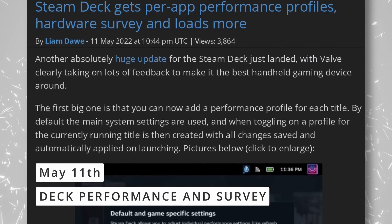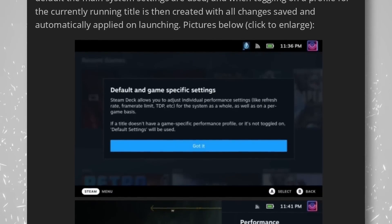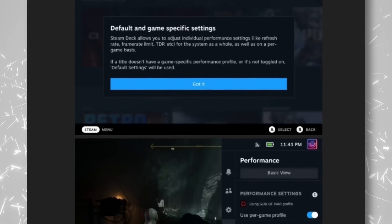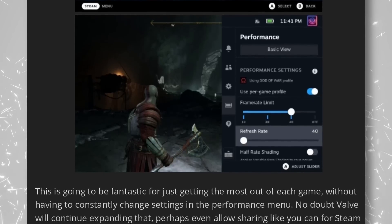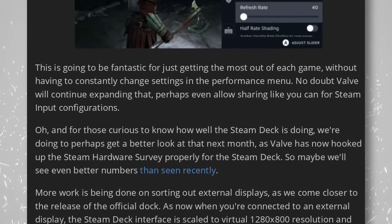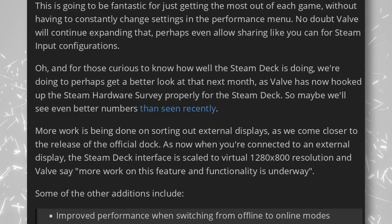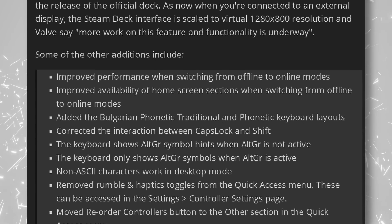The Steam Deck also got another huge update to SteamOS. It brings per-game performance profiles, which means that while you previously had to tweak the framerate, GPU core speed, or TDP every time you started a game, you can now either use a system-wide performance profile or save these settings per game — so you won't have to redo all your tweaks every time you switch titles. The Steam Hardware Survey is also added to the deck, so Linux usage numbers should see a nice healthy rise. There are also performance improvements, fixes for the keyboard, and the recently played list now also displays games you've streamed from another device. There are now 2,700 games verified for the Steam Deck.